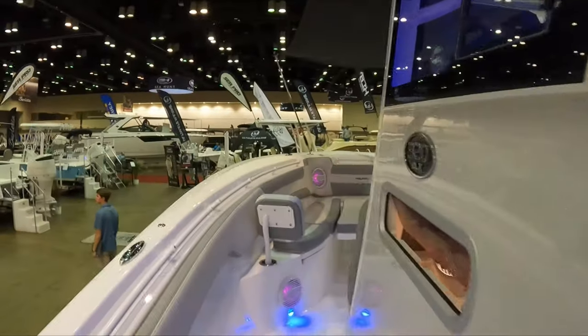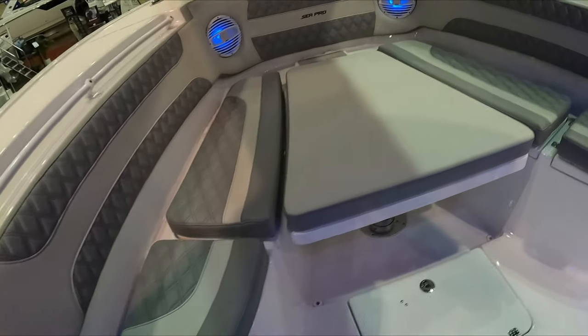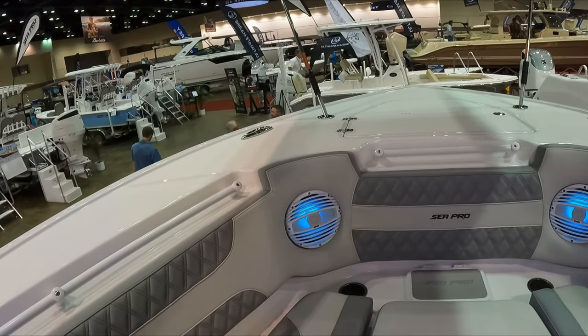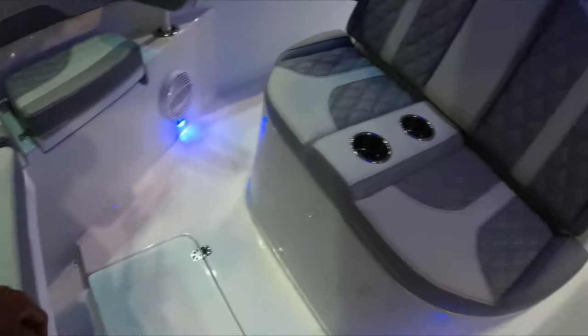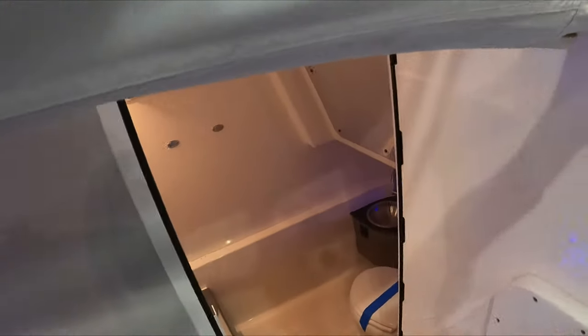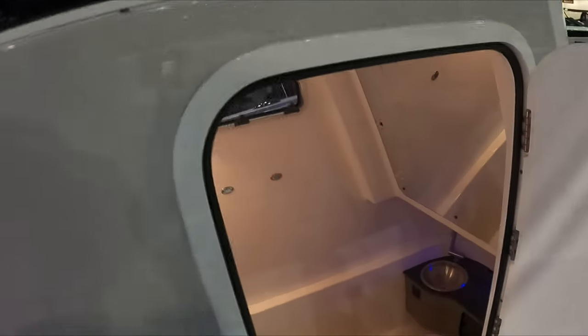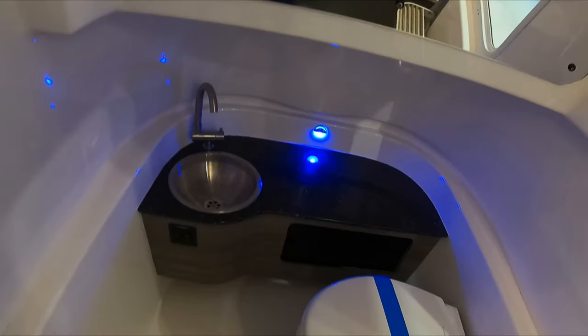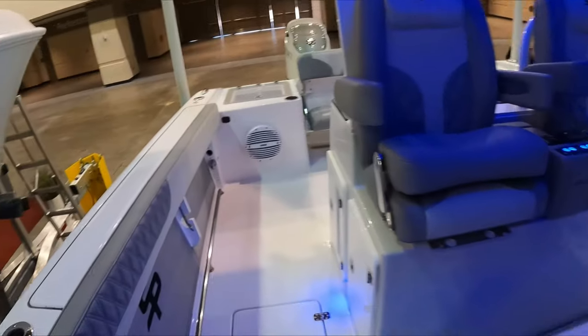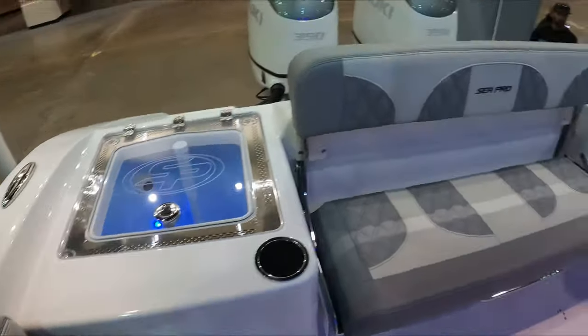Pretty nice GPS — I think it was Garmin. The bow is super nice, the speakers with the lighting. I was impressed with this SeaPro center console boat. Also the bathroom — the space in the bathroom was really, really nice. Comfortable — you got a lot of space. It was pretty good overall with this SeaPro Deep V Series.